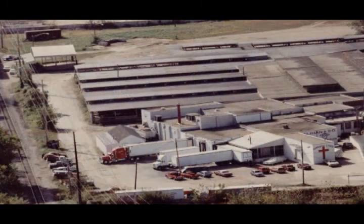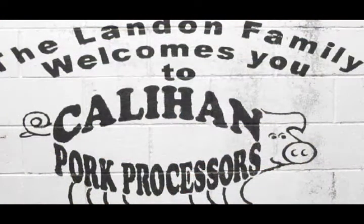Callahan is primarily a pre-rigor pork business. We harvest approximately 500 sows per day. The time from when the animal is stunned to the time it is in a combo going out the door is approximately 45 minutes. Callahan does not make any finished product here. All of our products go out to further processors, to regional and national sausage manufacturers throughout the United States.